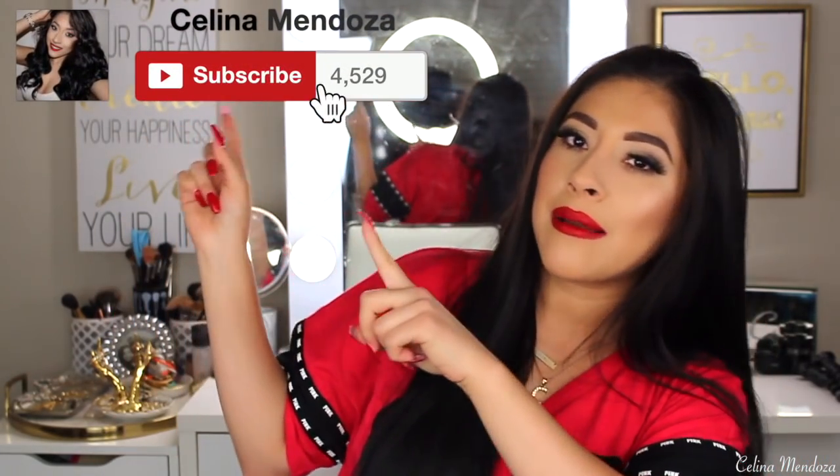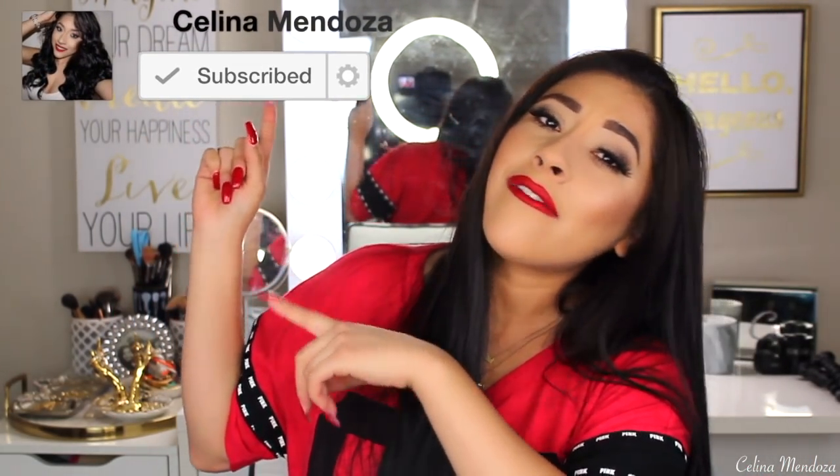Thank you so much for watching this video. If you enjoyed it, please don't forget to give your girl a thumbs up and subscribe to my channel on your way out if you're not subscribed already. Share this video with your friends, family, coworker — I'm really trying to expand this family we have here. Please don't forget to hit the notification bell so you're notified every single time I post a new video. I love you so much. I'll see you guys in my next video.